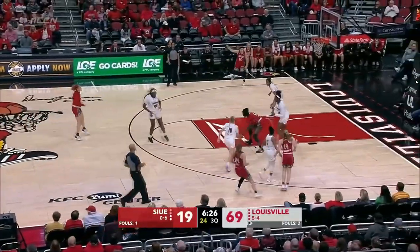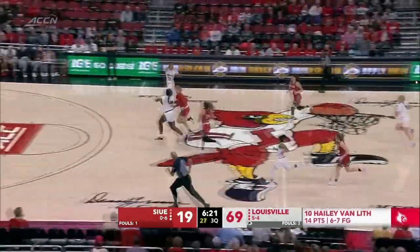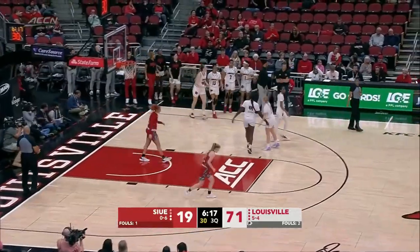A long pass where they throw it out of bounds. You know, in the MTSU game, Louisville threw those passes a few times and turned the ball over and it led to a loss for them. So that's one thing in the third quarter — they cannot get undisciplined.